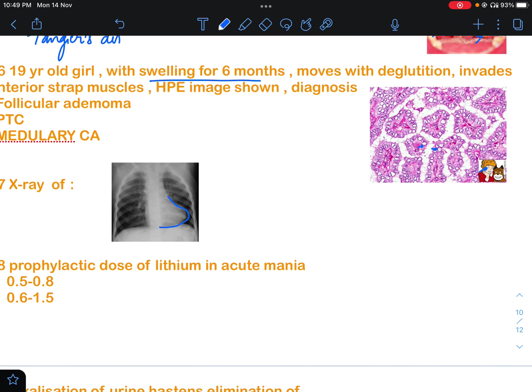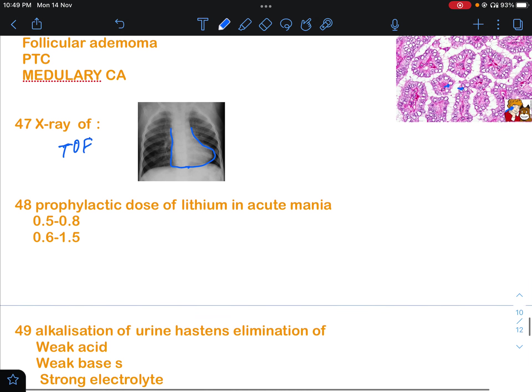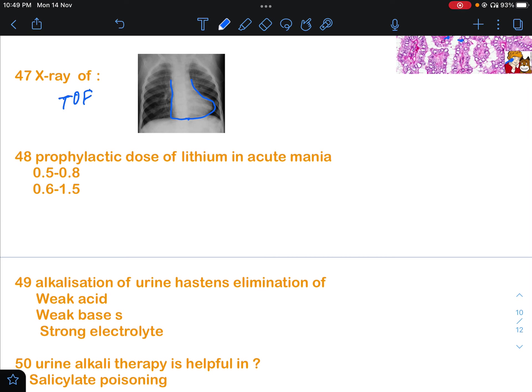Another question showed an X-ray with a boot-shaped heart. This is classically seen in Tetralogy of Fallot, so that will be the answer. There was also a question regarding the prophylactic dose of lithium in acute mania.